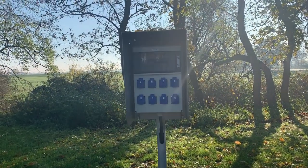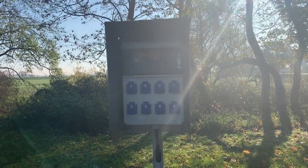Wir sind hier in der Kaiser- und Hansestadt Tangermünde. Dieser Stellplatz, den ihr hier seht, hat Platz für 30 Wohnmobile und kostet sage und schreibe 8 Euro am Tag. Was der Platz noch so zu bieten hat, das zeigen wir euch jetzt in einem kleinen Rundgang.